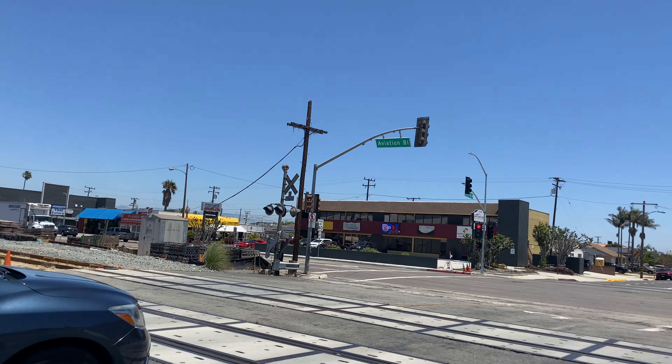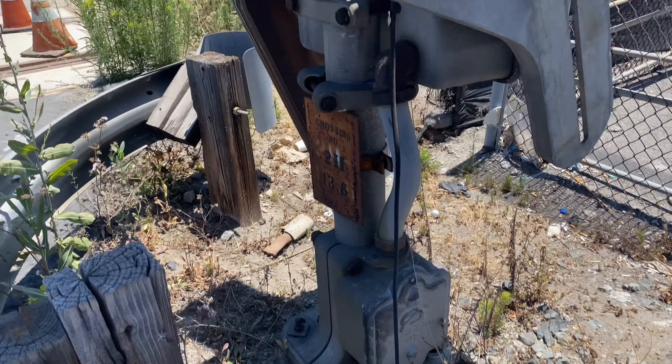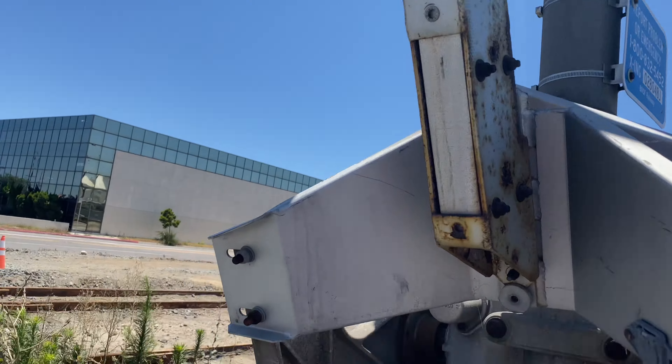Here we have a crossing on the BNSF Harbor subdivision. I'm making it squiggly because we just took a gate light from this crossing and I don't know if they like it. So here we have a safe tram base, safe tram 12 by 20 inch lights with a safe tram bracket.